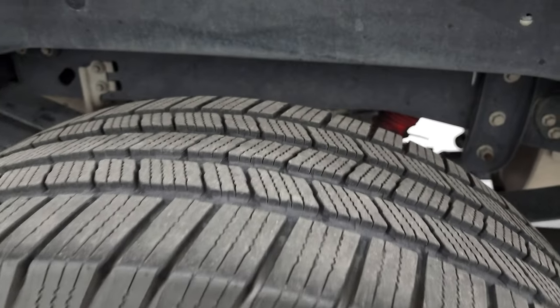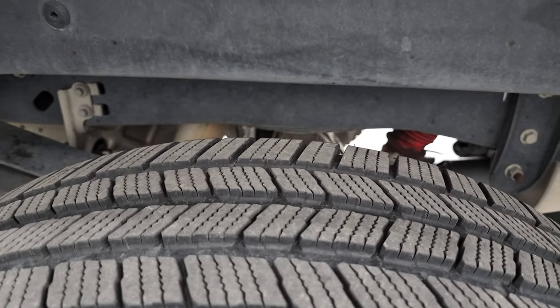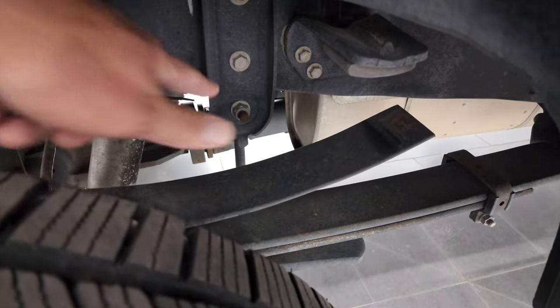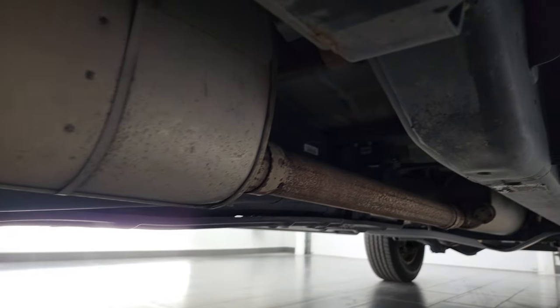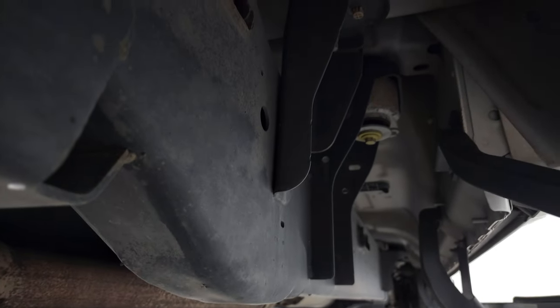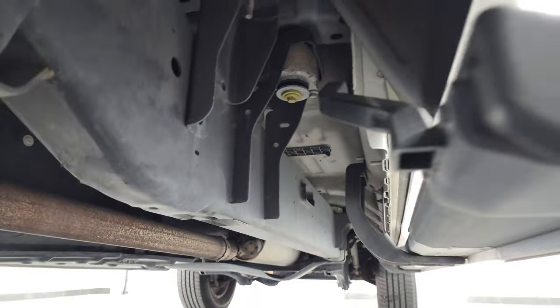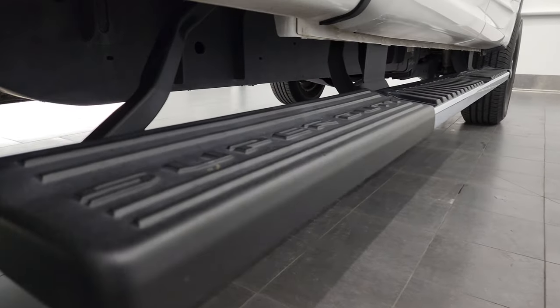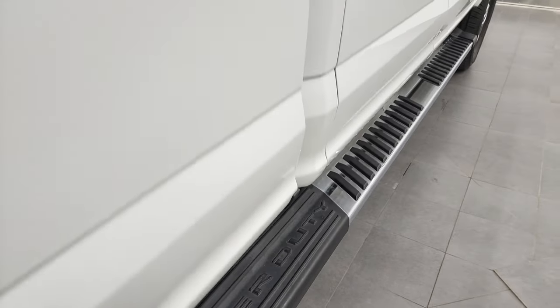Frame and underbody is in really nice condition. This one does have the camper package with the anti-sway bar right there. This truck is everything you'd expect a Texas truck to be — very, very clean under here. Nice factory chrome step bars, lower rockers, and cab corners all look really good as well.